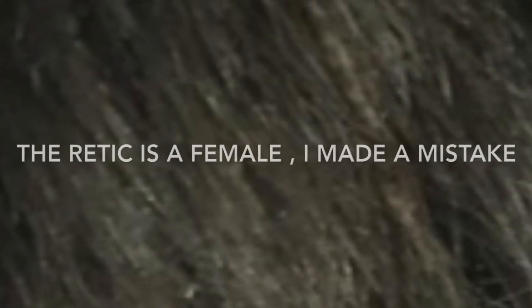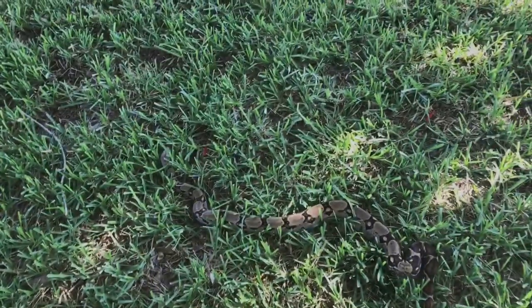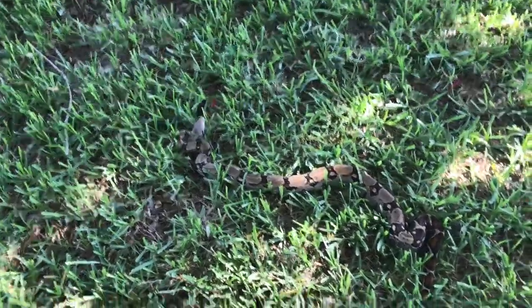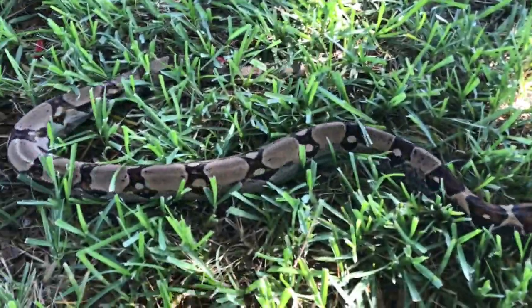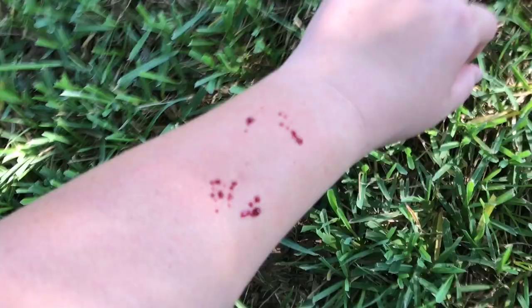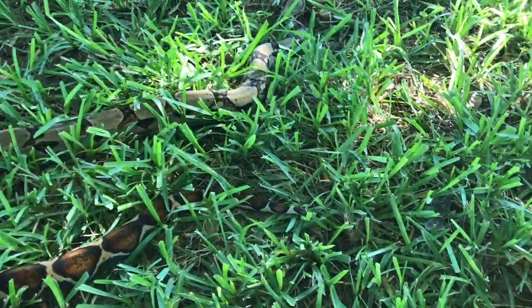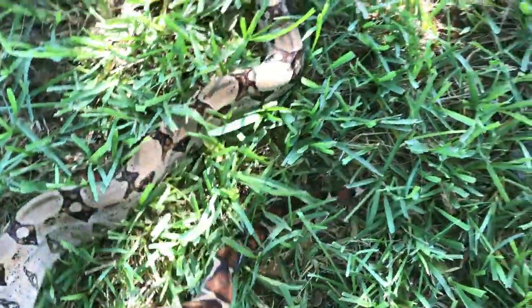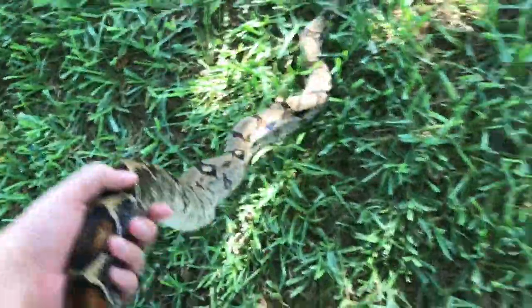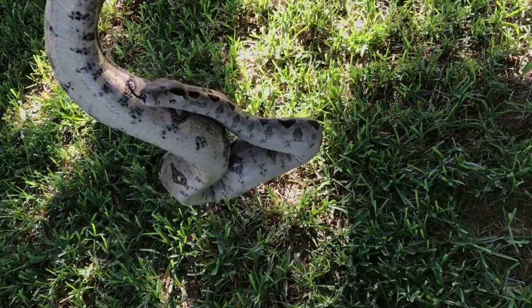Now let me show you my boas. Sorry for the background noise — there's construction going on. This is my male red tail boa. He tagged me on the arm on the way out, but it's all good. This is honestly probably one of my favorite snakes. I've raised him since he was little and he eats every single time.